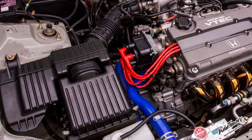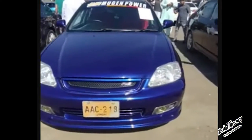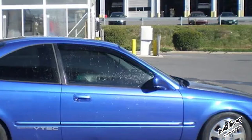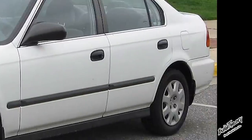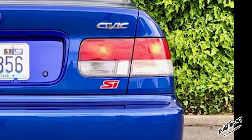The USDM SI and Canadian SIR got the 1.6 B16A2 — it finally made it to North America in the Civic — producing 160 horsepower. The 6th Gen Honda Civic was offered as a coupe, a hatch, or a sedan. The SI became a U.S.-specific badge, a branding trend that would continue in the Civic line for years to come.